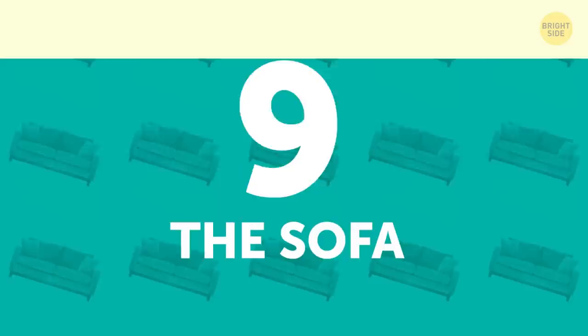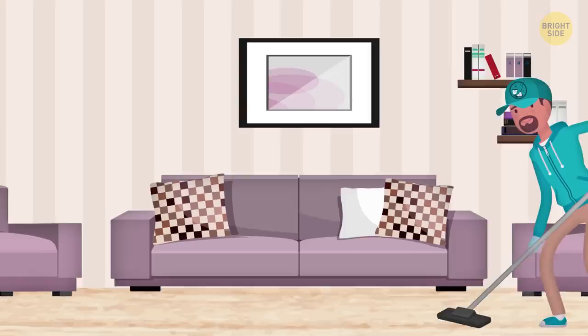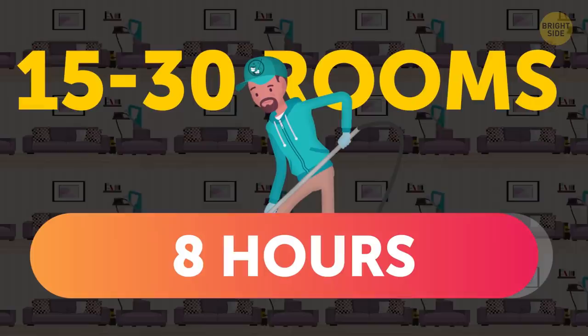The Sofa. It's grimy as well! It collects germs from people's suitcases, shoes, and anything else guests might toss on it. And just like those throw pillows, the couch doesn't get shampooed or steamed very often. It might sound like cleaners aren't doing their jobs, but try to see it from their perspective. Most have 15 to 30 rooms to clean every single day and only 8 hours to do it.